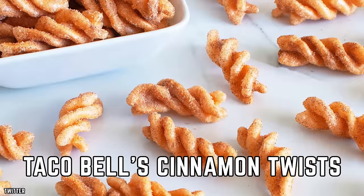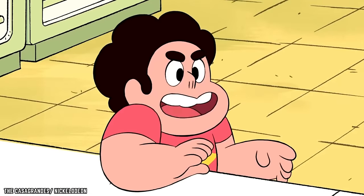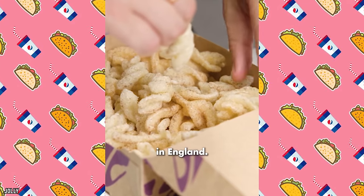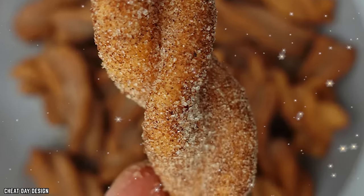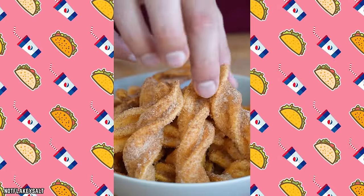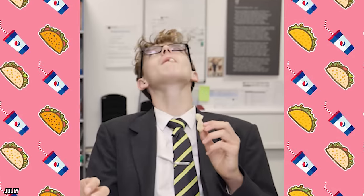Taco Bell's Cinnamon Twists are the sweet golden treasures that cool down the spice of your Mexican-inspired fast-food adventure. These crispy, sugary spirals combine a flaky texture with a generous dusting of cinnamon and sugar. As soon as you take that first bite, your taste buds are met with a burst of sweetness and a touch of warming spice, creating a perfect balance of flavors. Whether you're savoring them between bites of savory tacos or enjoying them as a sweet snack on their own, Taco Bell's Cinnamon Twists add a touch of sweetness and whimsy to your fast-food experience.